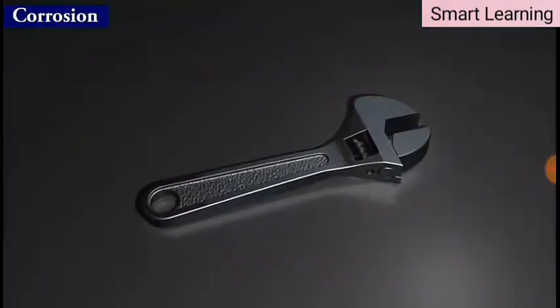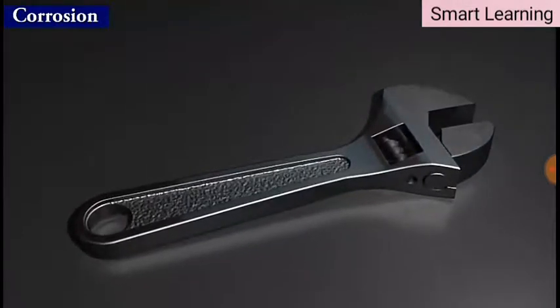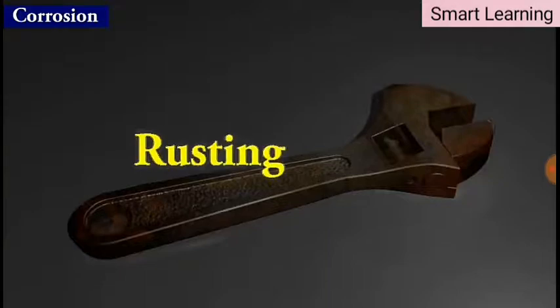You must have observed that iron articles shine when they are in a new state. However, they get coated with a reddish brown powder when left for some time. This process is commonly known as rusting of iron.